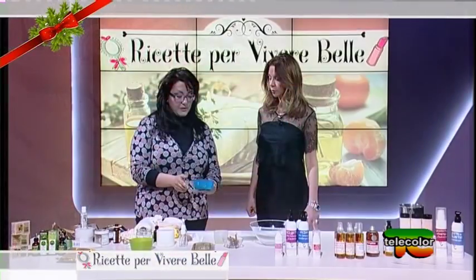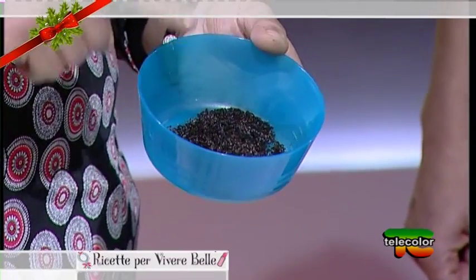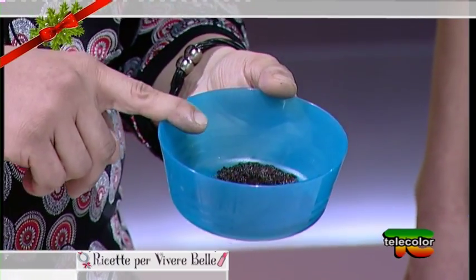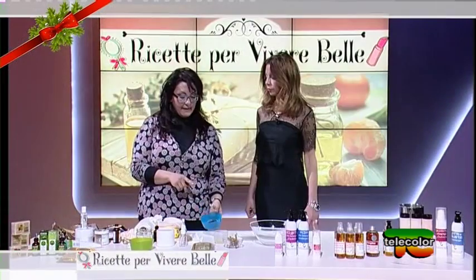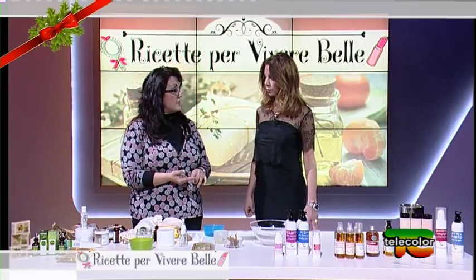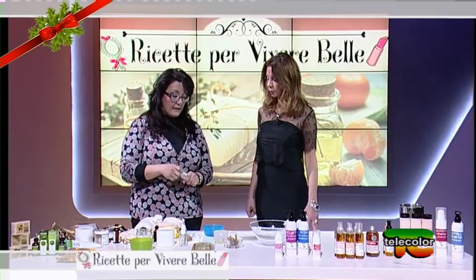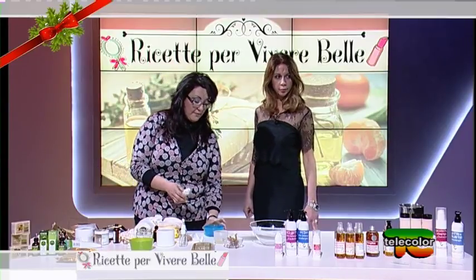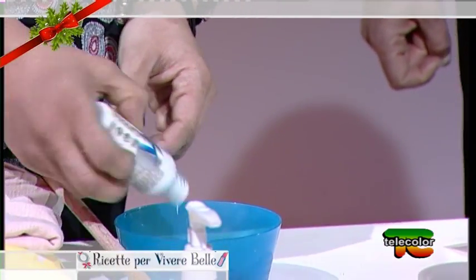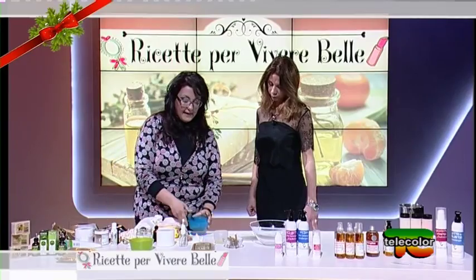Lo scrub l'ho arricchito con olio di neem per fare qualcosa di curativo per brufoletti o acne o molte impurità sul viso. Se la formulazione in grani non ci piace, possiamo accompagnarla con olio di riso, un olio molto leggero, oppure anche con una base idratante di karité, che conferisce allo scrub morbidezza e idratazione per la pelle.